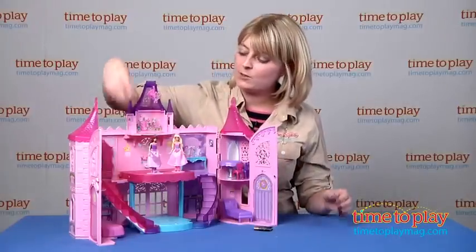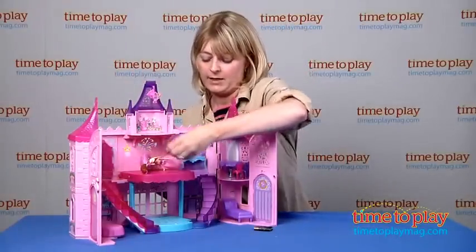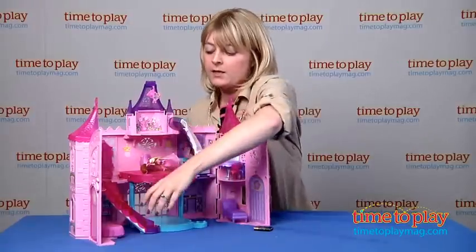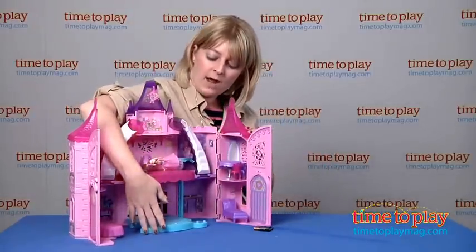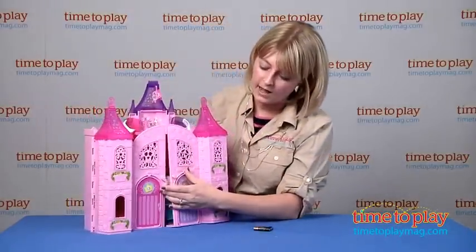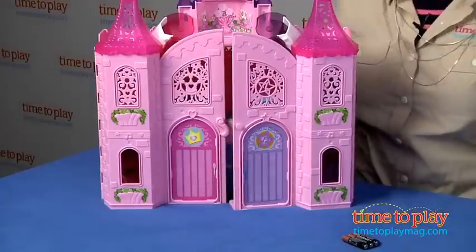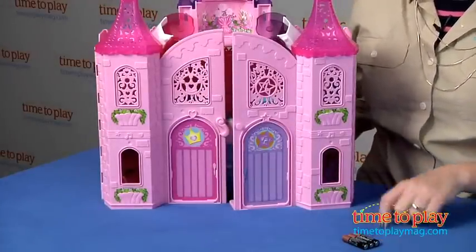What's also cool is that when playtime is over, all of this folds up. I'm just going to lay the dolls down here. It's very easy to store everything inside the castle, and then it has a lock here on the front for easy cleanup and storage.